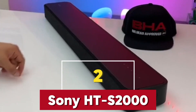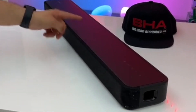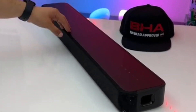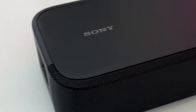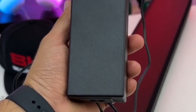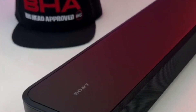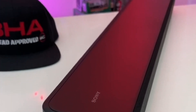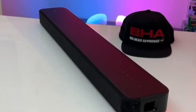So whether it's an intense thriller or a quiet dialogue scene, everything sounds just right. Next, we've got the Sony HT-S2000. This one is a gem for anyone looking for something affordable yet impressive. This soundbar might be on the more budget-friendly side, but don't let that fool you — it delivers incredible sound quality. The HT-S2000 features a 3.1-channel setup that enhances your TV's audio, making everything from dialogue to explosions sound crisp and clear. It also has Dolby Digital and DTS Virtual, giving you that virtual surround sound experience without needing extra speakers. It's simple, straightforward, and perfect for smaller spaces or anyone just getting into the world of soundbars.